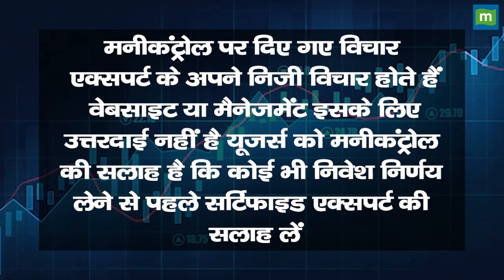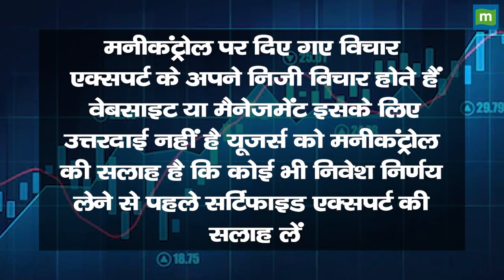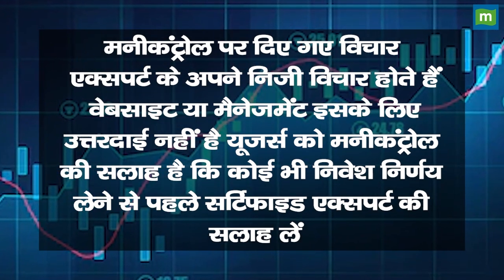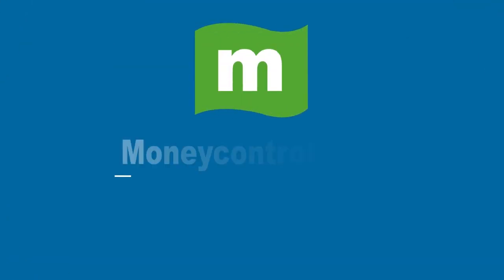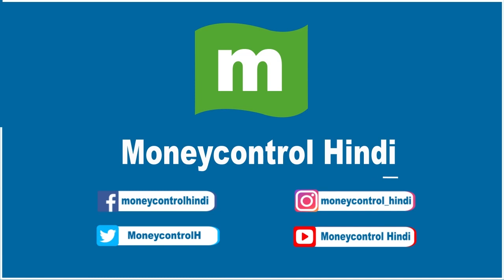Check the website or management before investing. You can use Money Control for more information. If somebody is considering a new investment for making decisions, you can use Money Control for it. Thank you.